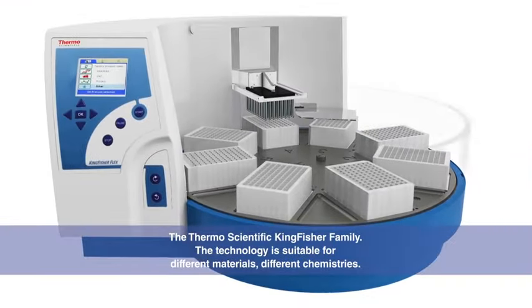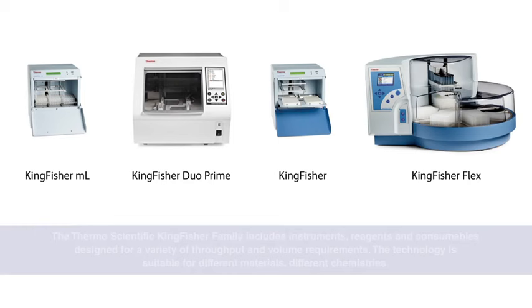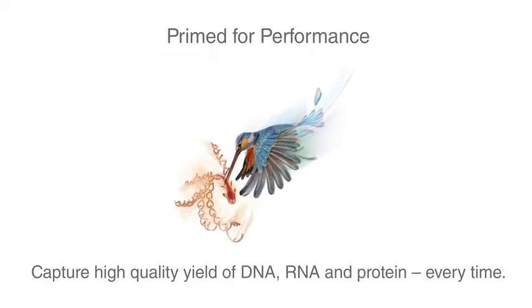With the KingFisher family, you get excellent flexibility, speed, yields, and reproducibility. With the KingFisher Purification System, you get reliable performance, so you can spend less time worrying and more time focusing on your research.